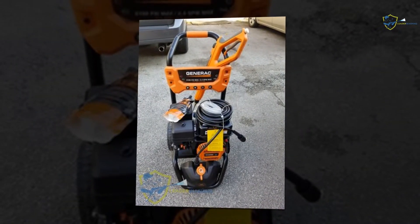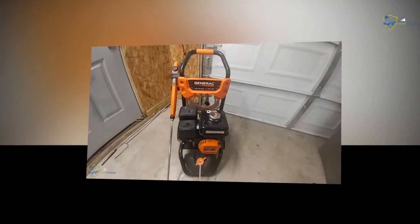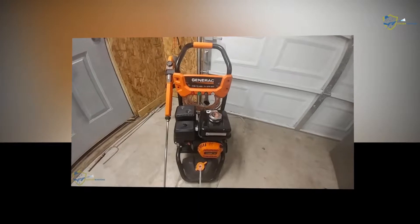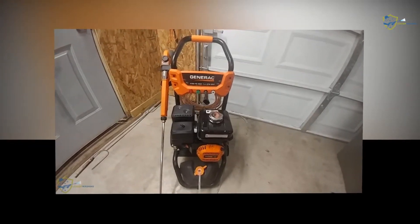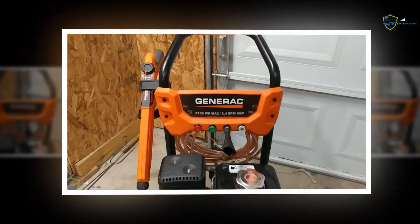Generac aims to create user friendly powered washers, and that goal is successful. The 7019 model has an enriched design and specifications.